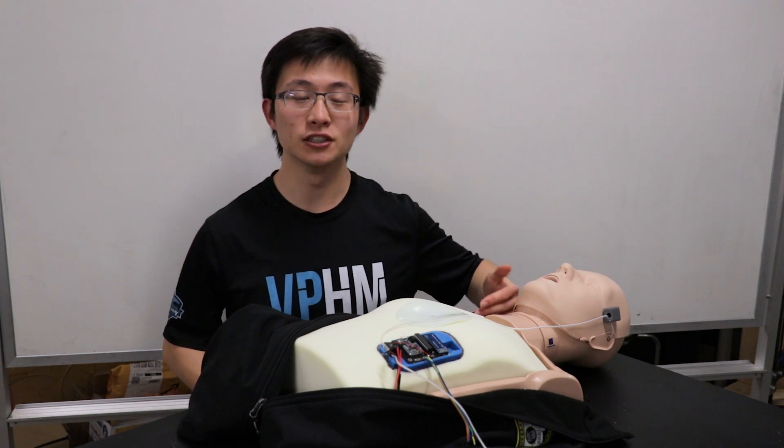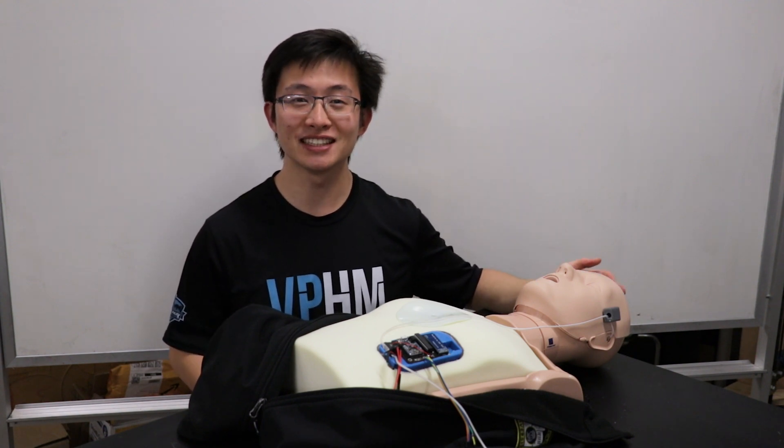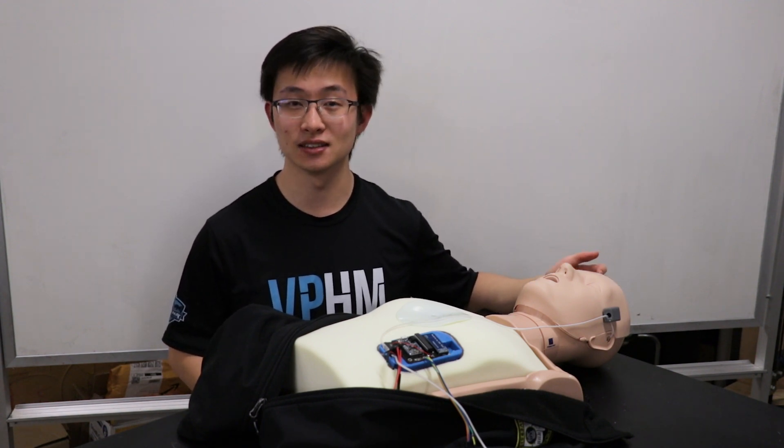For the past year, we have been developing a new medical device that can address this challenge. We call this device the cephalopump. The cephalopump would be implanted during routine shunt surgery, acting as an add-on to any existing shunt system.